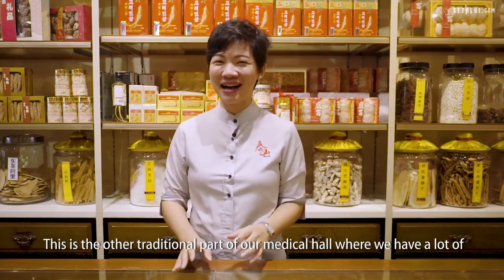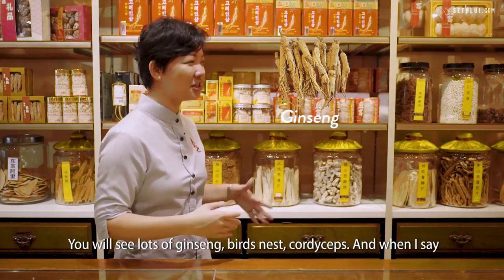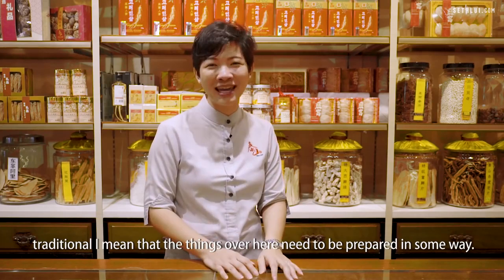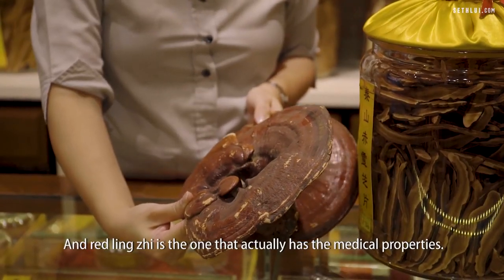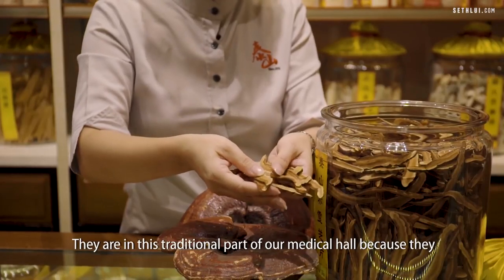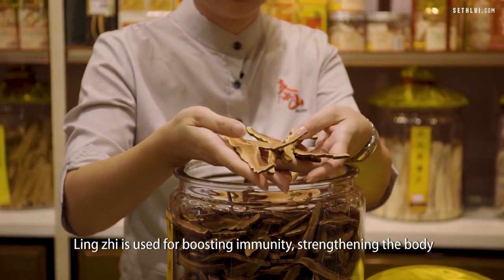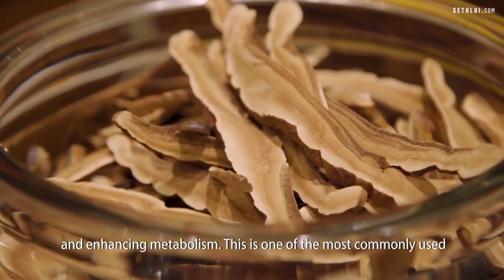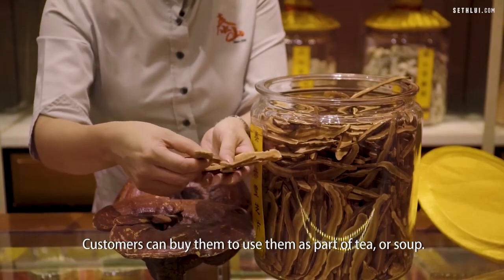This is the other traditional part of our medical hall where we have herbs and tonics available for customers to choose from. You will see lots of ginseng, bird's nest, and cordyceps — and when I say traditional, I mean these items need to be prepared in some way. This is red lingzhi. There are many different kinds of lingzhi with different colours, and red lingzhi is the one that has the medicinal properties. It's part of the mushroom family, a type of fungus, and it needs to be sliced before use. Lingzhi is used for boosting immunity, strengthening the body, and enhancing metabolism. It's one of the most commonly used herbs, and we highly recommend it for people who are tired. Customers can buy it to use as part of tea or soup.